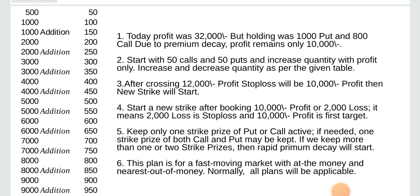Start with 50 calls and 50 puts and increase quantity with profit only. Increase and decrease quantity as per the given table. After crossing 12,000 profit, stop loss would be 10,000. Start a new strike price after booking 10,000 profit or 2,000 loss — it means 2,000 loss is stop loss and 10,000 profit is first target. Keep only one strike price and put or call active. If needed, one strike price of both call and put may be kept. If we keep more than one or two strike prices, rapid premium decay will start.